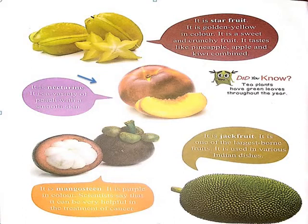The next fruit is mangosteen. It is purple in color. Scientists say that it can be very helpful in the treatment of cancer.